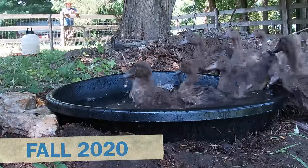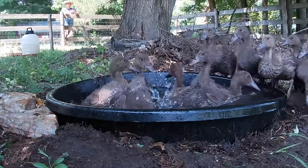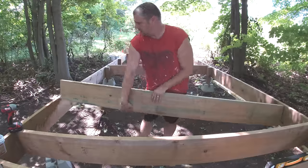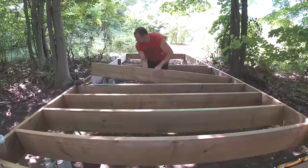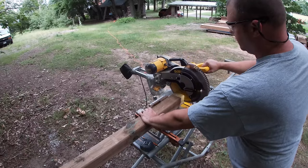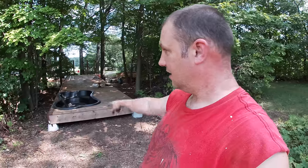The ducklings were getting really big, and it was time to start thinking about where they were going to live. We call it the Ducky Bunky. The design process didn't take long at all. There aren't any blueprints for this design because they don't exist — everything came out of my head and is completely measured out and custom built on site.